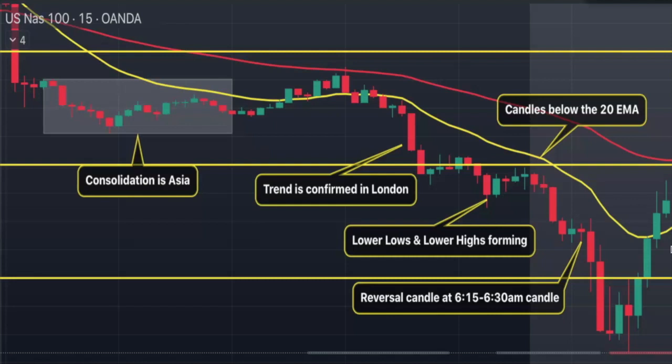My bias during the market open is most likely going to be to go short — I'm going to be a seller. During the London session we see lower lows and lower highs being formed, so we're in a clear downtrend. One more indication: at the beginning of the London session the candles are above the EMA, then they switch below the 20 EMA. Price comes to retest it, breaks below, tests it one more time, then stays below — absolutely gorgeous confirmation of a downtrend.